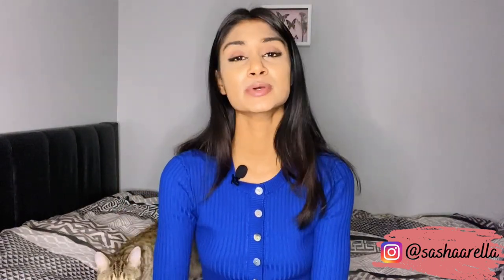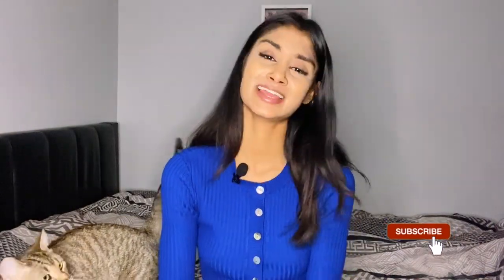Hello everyone and welcome back to our YouTube channel. If you are new here, my name is Sasha and I normally do videos with my daughter Arella, who is not in today's video. My cat is in this video. I'm going to be sharing tips on how to increase your breast milk supply if you are experiencing a low supply and want to be making more milk than you are right now.